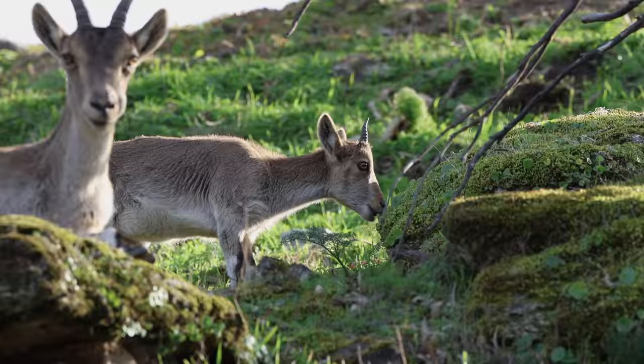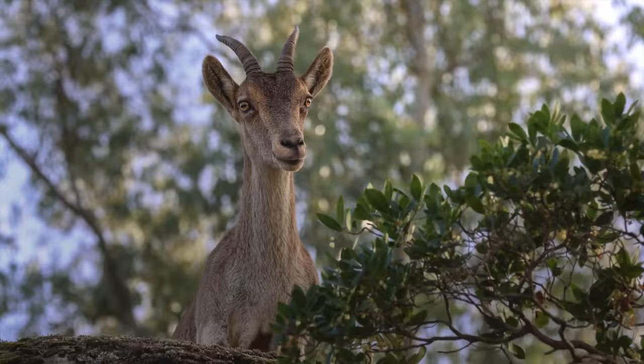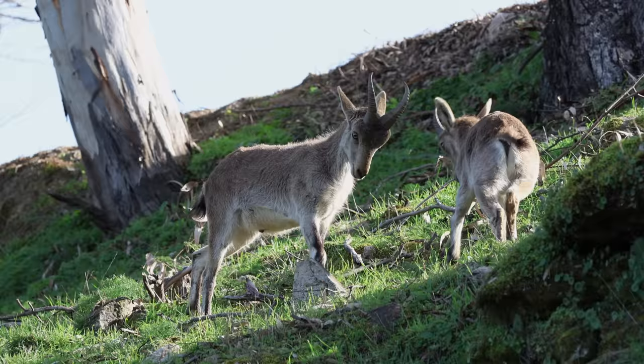Further along the mountain, I met the Spanish Ibex. These charismatic goats provided some great portrait opportunities.